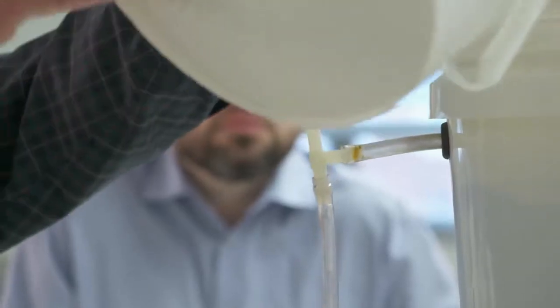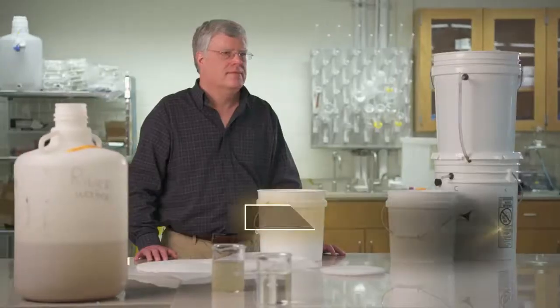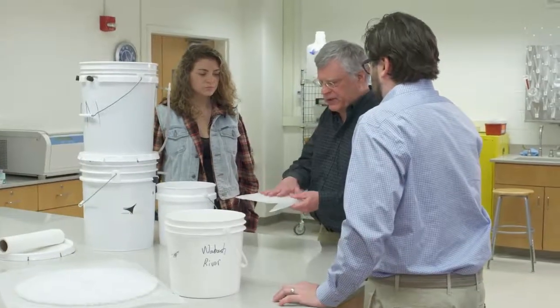Slow sand filters are very old technology, but what we've tried to do is reduce the cost, increase the ability for us to implement them rapidly, and build them so that they're easy to maintain.